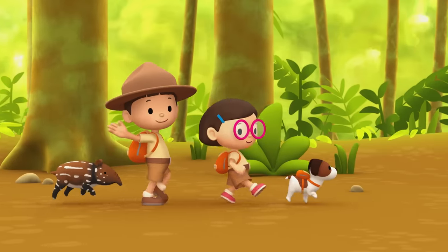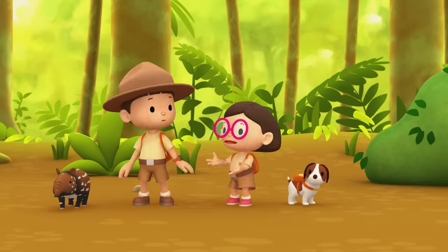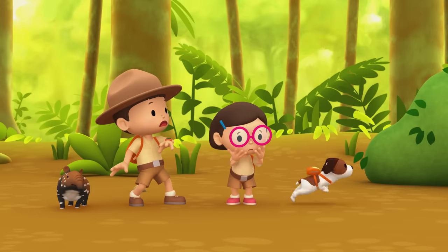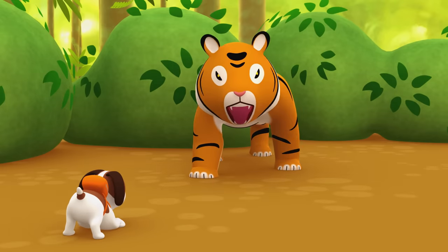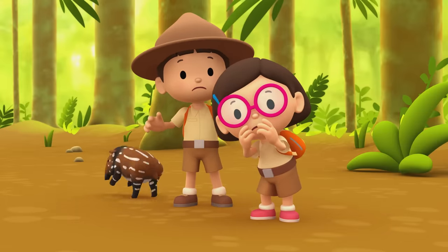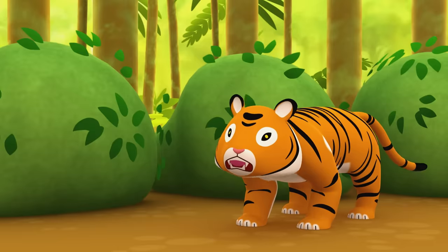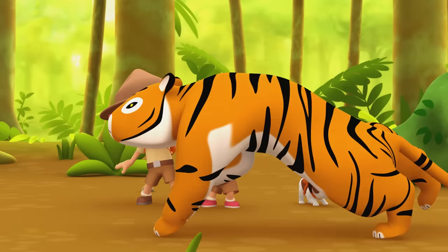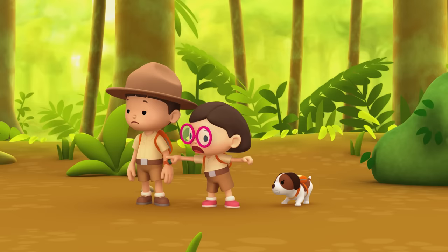Come on everyone, we're getting close. What was that? Did anyone hear that? Look how fast the baby tapir can run! Oh no, the tiger is trying to catch the baby tapir!